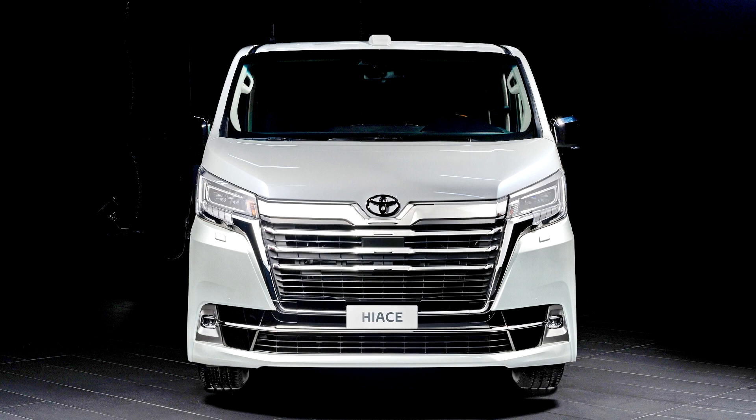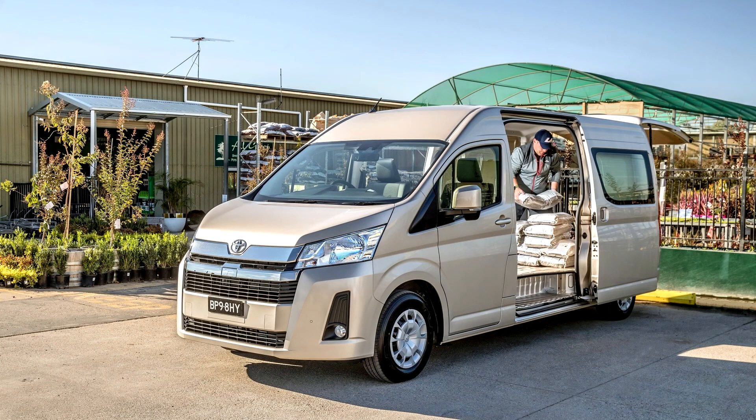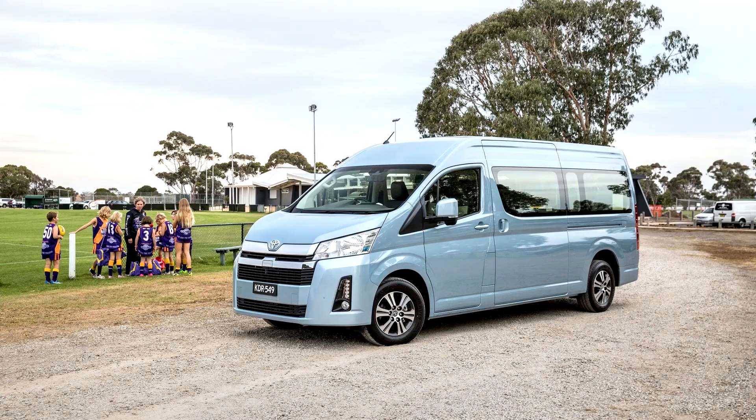Its development was led by Toyota chief engineer Takua Ishikawa. The 6th generation Hi-Ace is available in two engine options: a turbocharged 2.8L 1GD-FTV inline-four diesel engine or a naturally aspirated 3.5L 2GR-FKS V6 petrol engine.